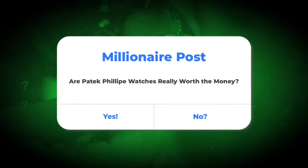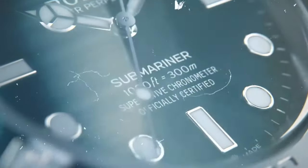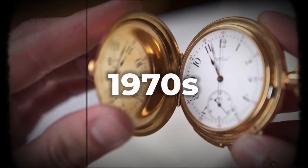So, are Patek Philippe watches really worth the money, and why are they so expensive? Stay with us, and we'll explain it all.